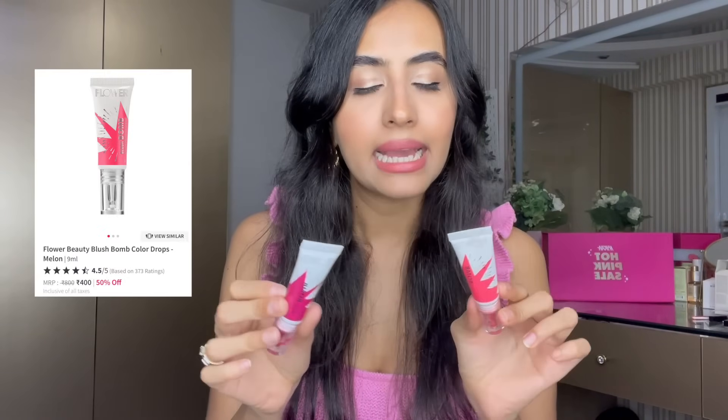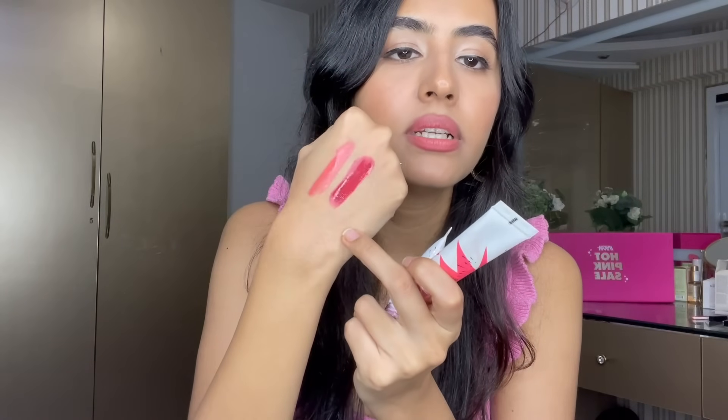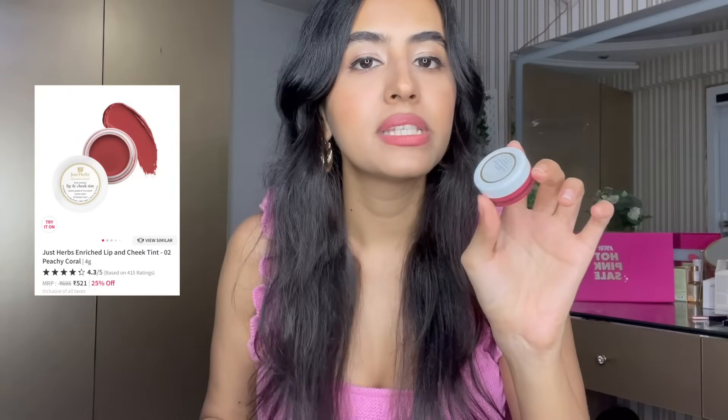Next up, in a random order, are the Flower Beauty Blush Bombs — a product that is always sold out on Nykaa for good reason. I have two shades: Melon and Bitten. They look really pigmented and they are, but you can build the color as per your liking. They're liquid blushes with great blendability. I really like them — there's a great discount, don't miss out.